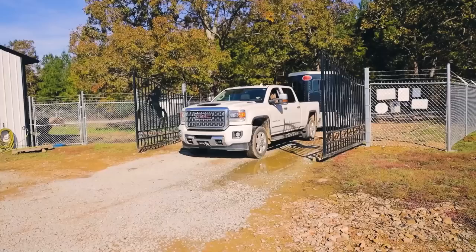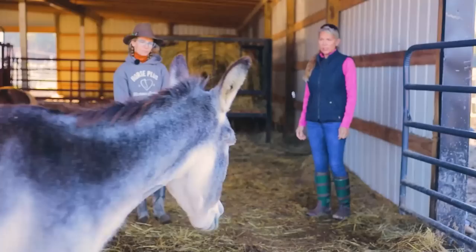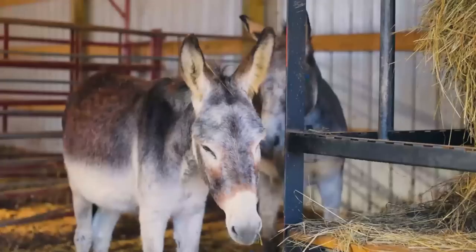We have an adopter here today, all the way from Indiana. She already has a mini donkey named Louie — 34 inches, five years old — and he needs a brother. She has two horses, a lab, and cats, so we're checking compatibility. She mentions she has a dog that hangs out around them, which is fine.